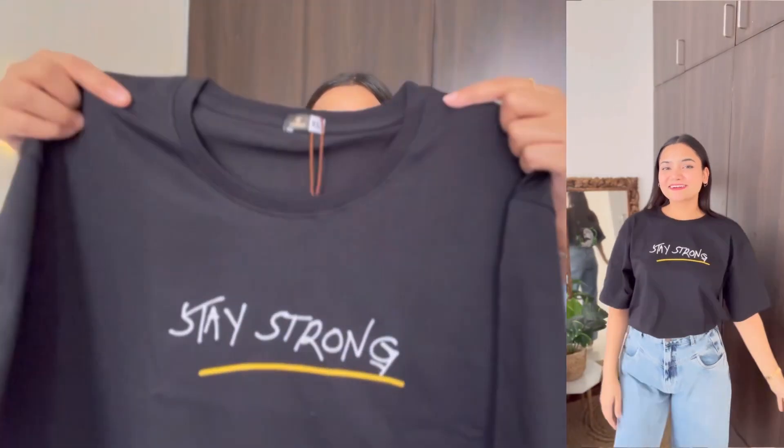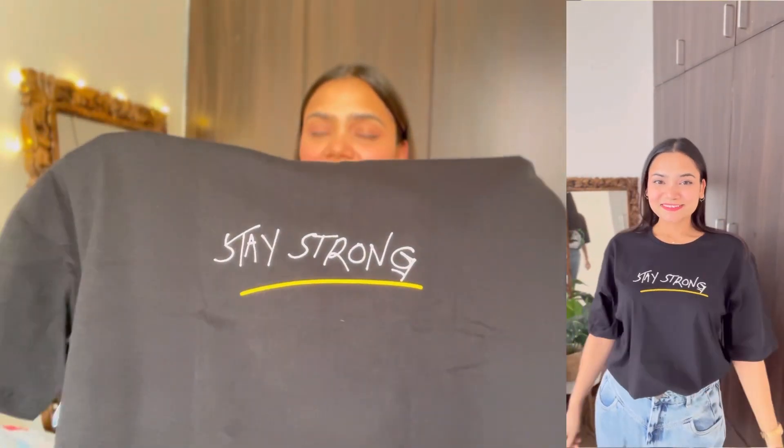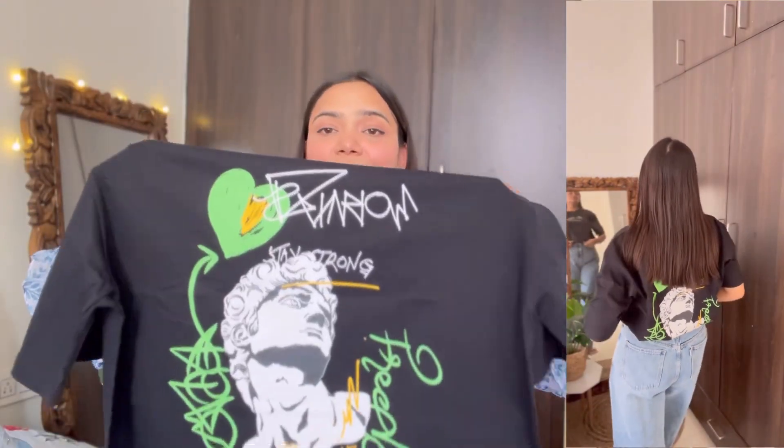The next t-shirt is a black t-shirt from the brand Weirdo again. I bought it in size XL for 449 rupees. It has a round neckline, drop shoulders, half sleeve, and a long oversized fit. I bought this because of its print — on the front it says 'Stay Strong,' but wait for the back print. On the back it has a really pretty and trendy print that just looks amazing. The cotton blend fabric is very lightweight and breathable, perfect for summer season. Styled with wide leg jeans, it will look very cool.